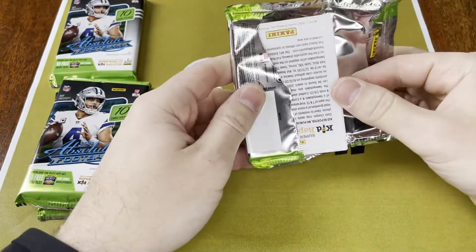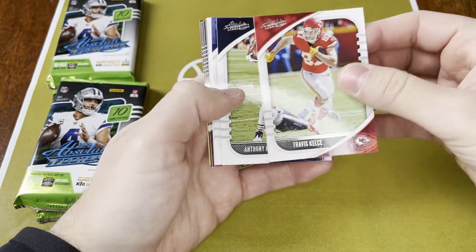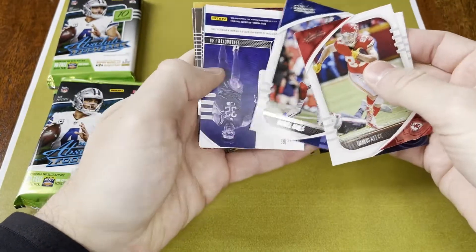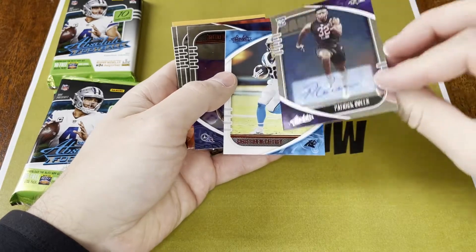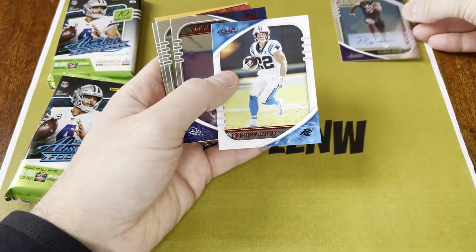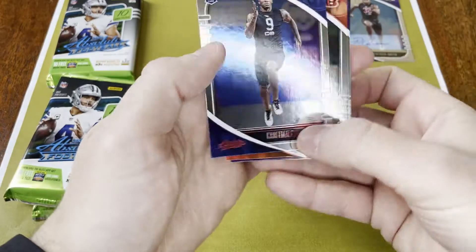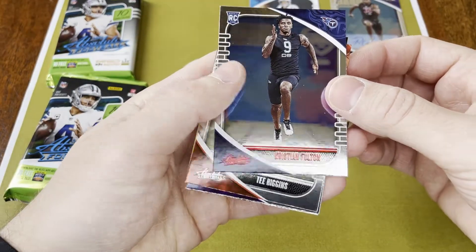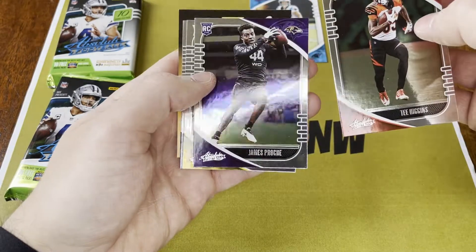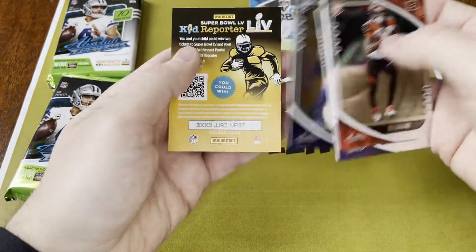Hopefully we can get some of the good rookies in here. If you checked out one of my last videos, pulled quite a few Herberts out of one box, which was kind of nice. Travis Kelce. We've got Anthony Miller. Daniel Jones. And then we got our upside down — so we've got a Patrick Queen autograph for the Ravens, pretty cool. That's our auto. And we got a red Christian McCaffrey, not bad either. And then a red Christian Fulton. We got Tee Higgins' rookie card, James Proche, Anthony McFarlan, Josh Uche, and Kid Reporter.